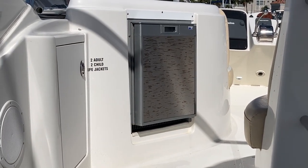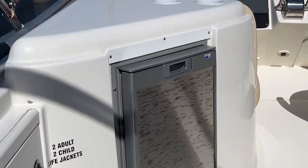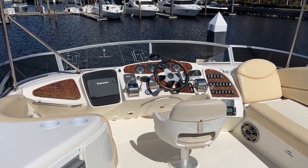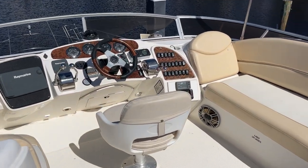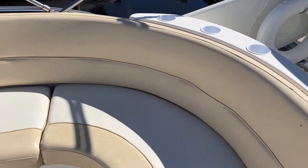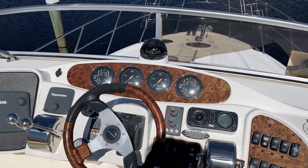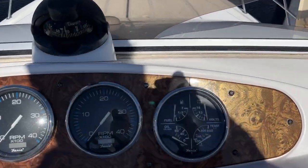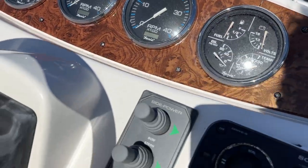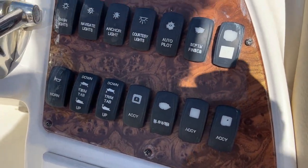Brand new, just installed flybridge refrigerator. All the electronics do work. All the gauges are nice and clear. Bow thrusters — the stern thruster works. Toggle switches are in decent condition.